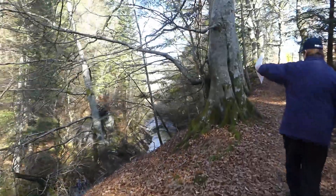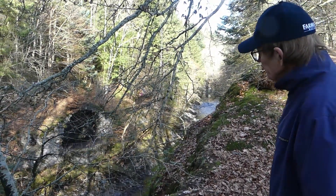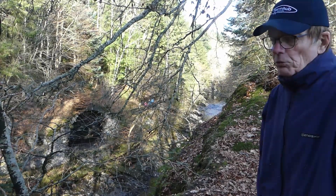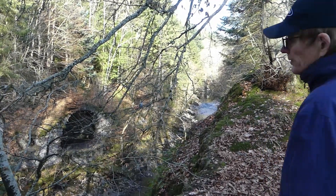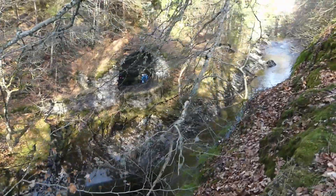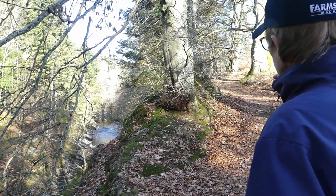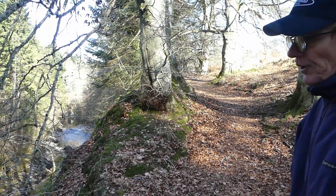Here we are at the Grotto overlooking the River Tilt. In 1844, when Queen Victoria came on holiday here, she went to the Grotto to overlook the river and watch the salmon moving up and down the stream. Opposite on the other side of the river there was a waterfall called the York Cascade, which took the water from the mill race that fed the corn, lint and saw mills in Old Bridge of Tilt, cascading down into the river.